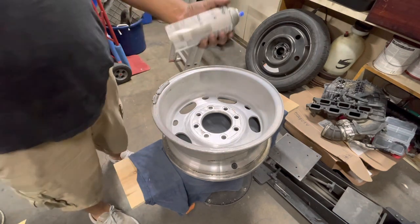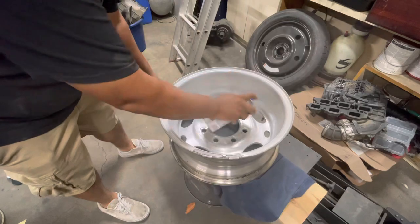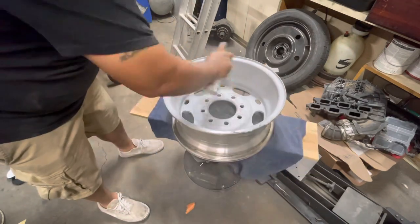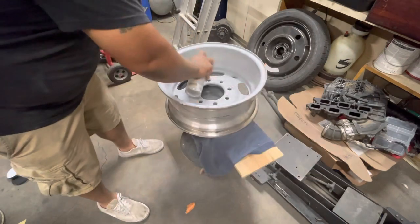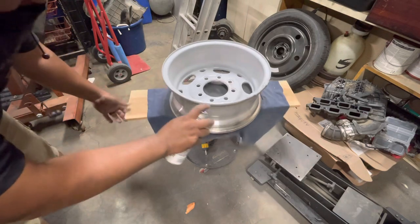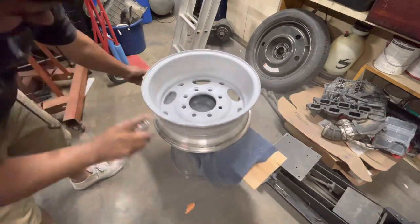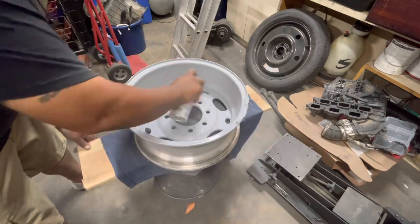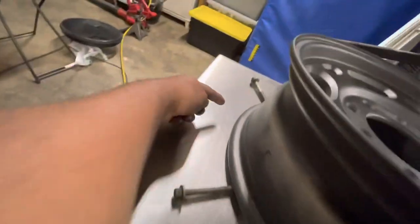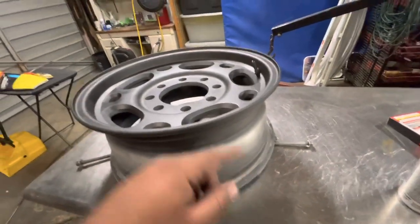This is the last one for the night — actually the fourth one. I'm going to hit it with the gray primer. I go really heavy on the edges. I've got this one sitting on three bolts so that way you can get as much drying time as possible on every surface.